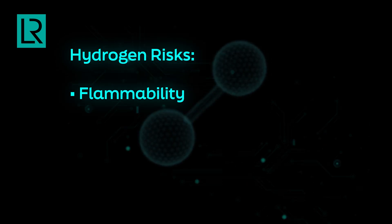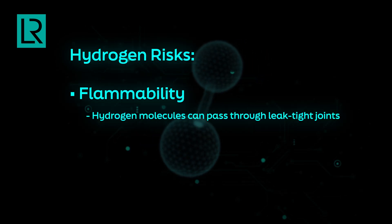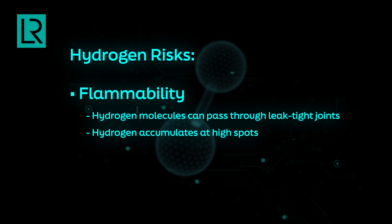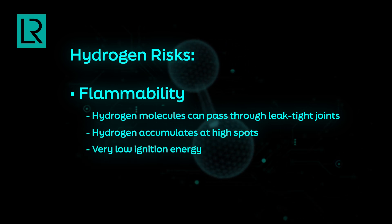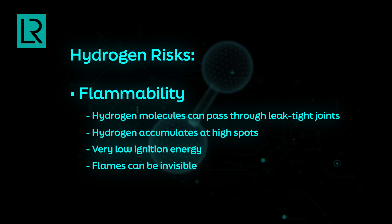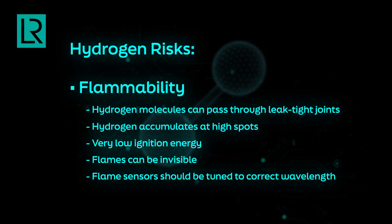One of the bigger risks with hydrogen is flammability. Hydrogen is a very small molecule, so it can pass through many conventional flange joints or threaded joints that are actually leak-tight for heavier gases like nitrogen. It can then accumulate at high spots and cause ignition. Also, the minimum ignition energy required for hydrogen is very low — something as small as static electricity is sufficient to ignite it. The flame of hydrogen is sometimes not visible to the naked eye, as hydrogen burns in the UV wavelength, while most flame detectors are suited for IR wavelength. Sometimes we may not even feel the heat from a hydrogen flame to detect that it is actually burning nearby.